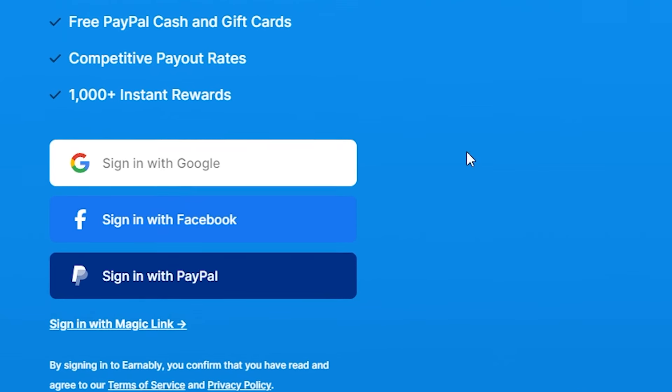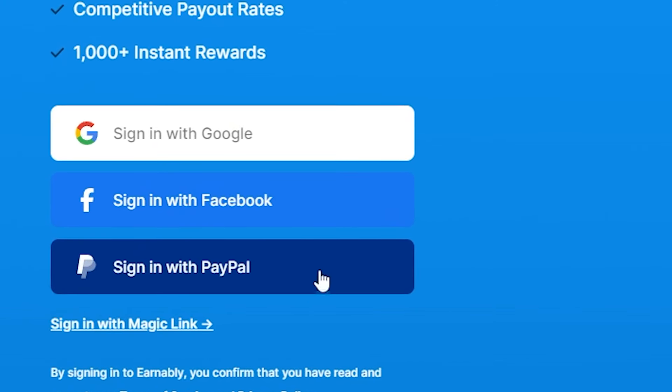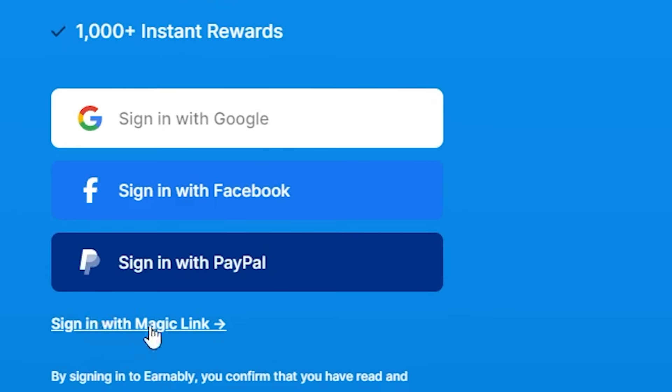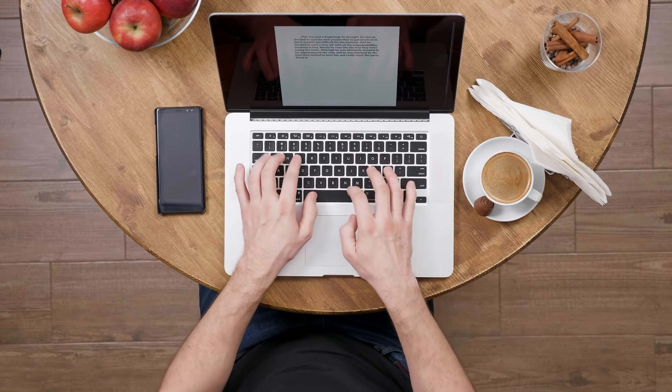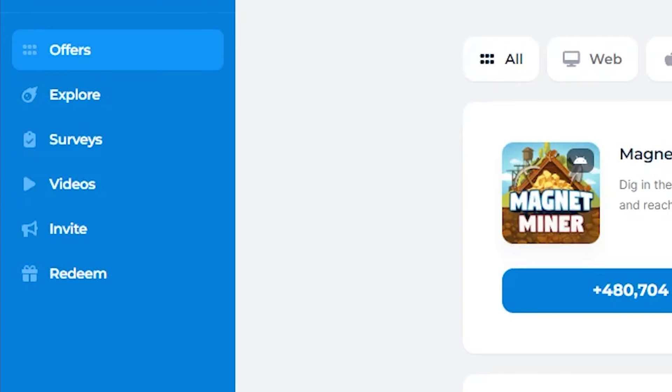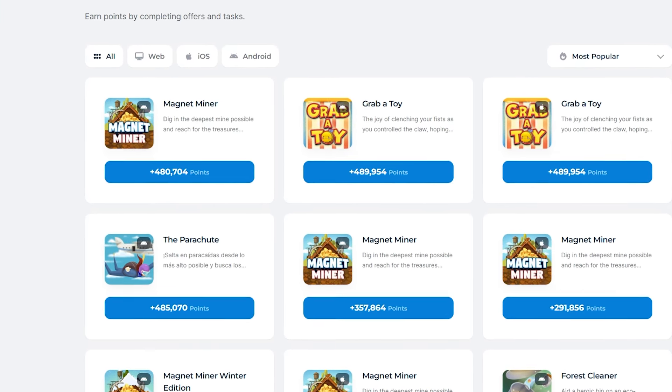All you need to do is create a free account, and the signup process is straightforward, taking just a few minutes. You have multiple options for registration — you can sign up using your Google account, Facebook account, PayPal account, or simply by registering with your email address. Once logged in, you'll be directed to your dashboard. On the platform, you'll discover several ways to earn money, conveniently organized into different sections like offers, explore, surveys, and videos, each offering unique opportunities to accumulate points.